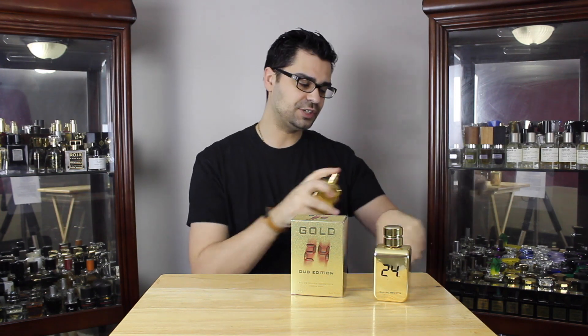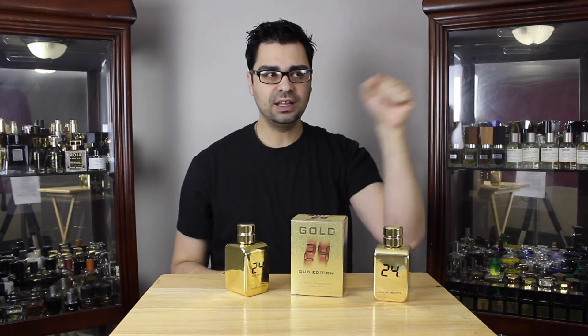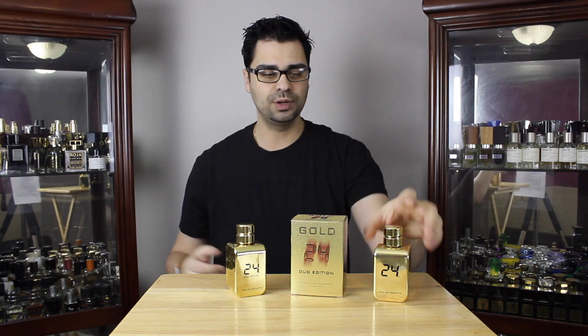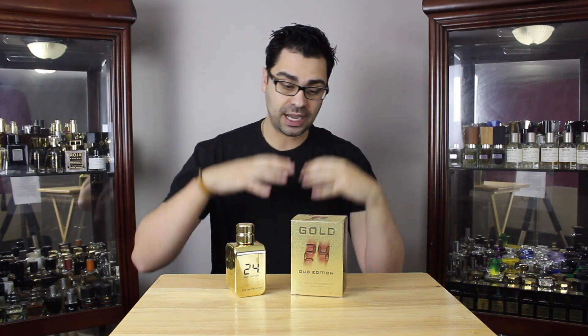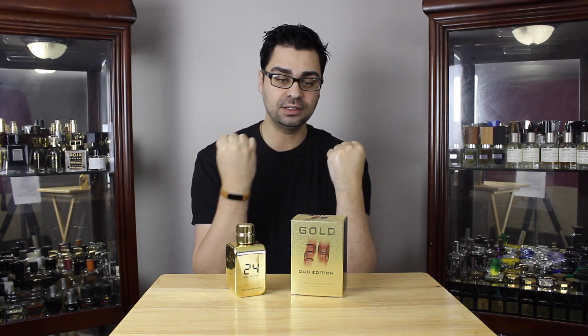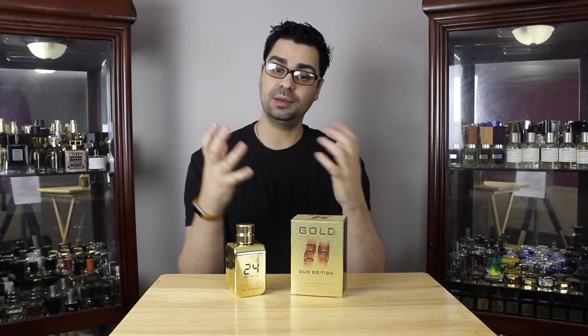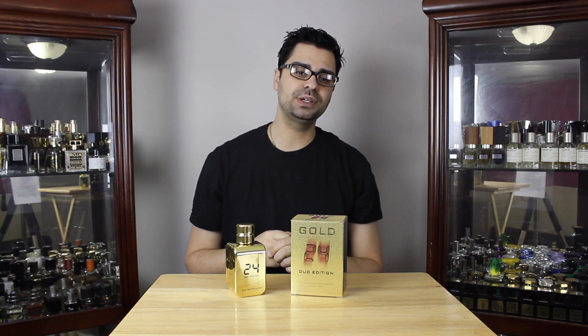So what do I get? Sweet and spicy — reminds me of One Million. It's not a secret that this smells like One Million. The opening of 24 Gold Oud tells you right away you are not getting an oud-based 24 Gold. Sometimes oud peaks out more in the dry down, and I'll get to that. But right away in the opening, it takes some familiar characteristics from the original 24 Gold, but they've taken a back seat to the new notes.